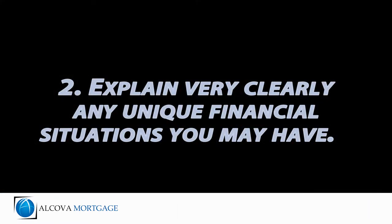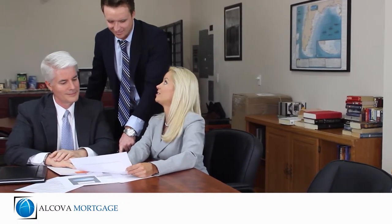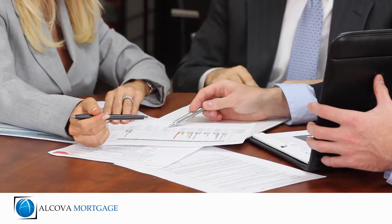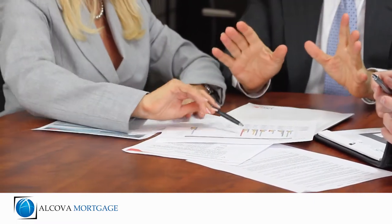2. Explain very clearly any unique financial situations you may have. We understand that no two borrowers are alike, but the more information you provide explaining any unusual circumstances you have with your current or past financial history will help us get any potential problems solved quickly and efficiently.